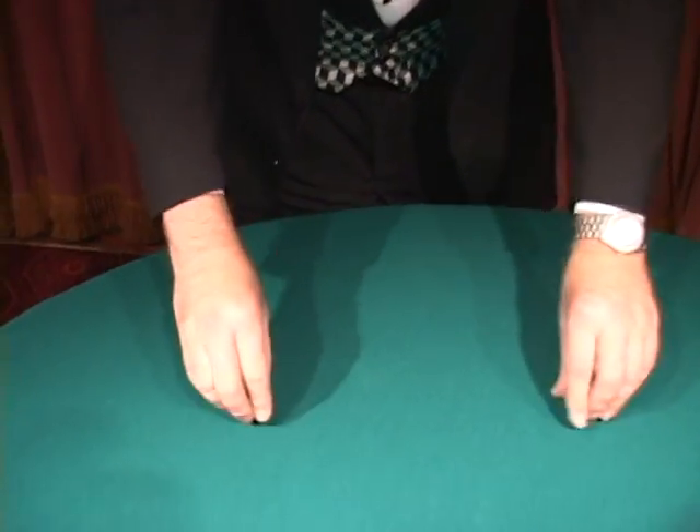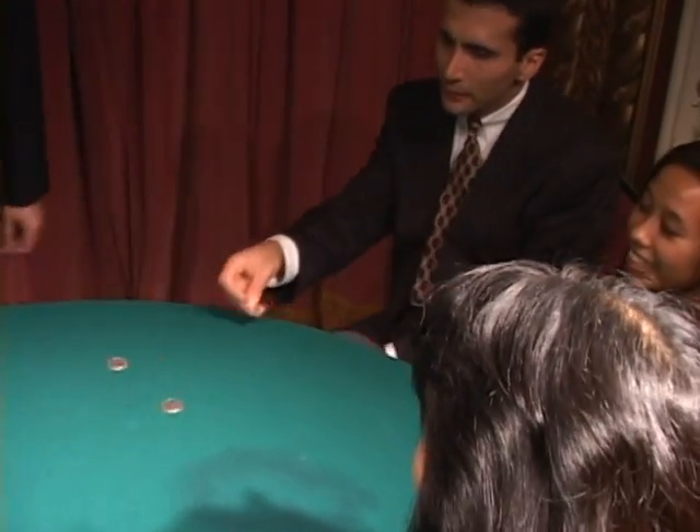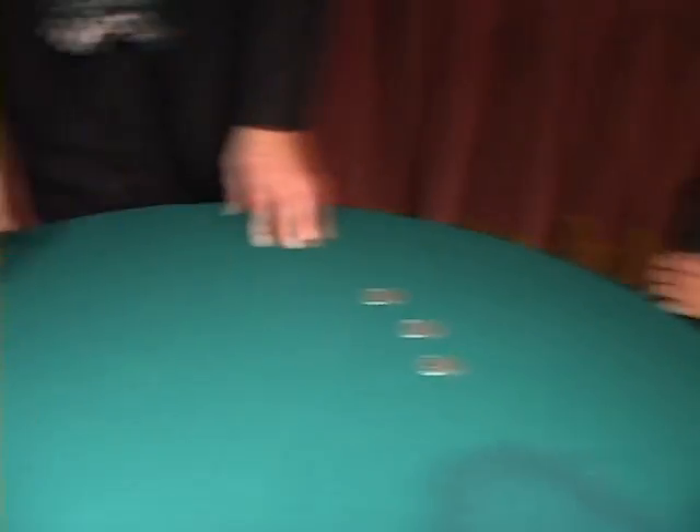This trick is done with three silver half dollars on each side of the table. Go ahead, take a look and get a coin and scoot up close. Go ahead, you can touch them. As if you knew what to look for.